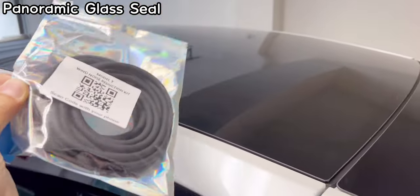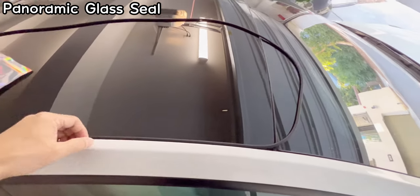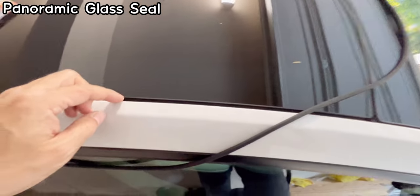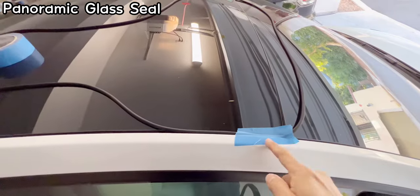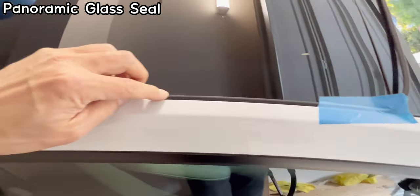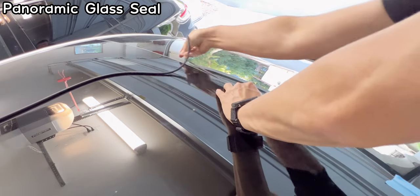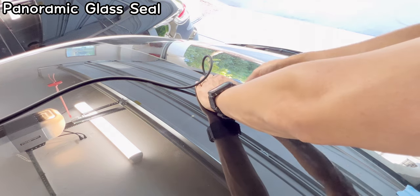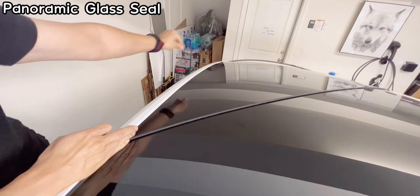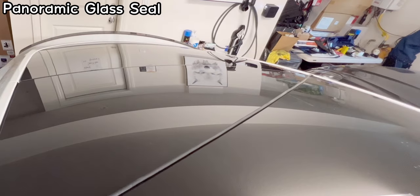Lay the strip flat and work on the corner first — stretch it, put it down, and work it into the gap. It's semi-firm but soft enough to manipulate so you can put it into the grooves. The center groove is tighter than the side grooves, so lock down the first point so it doesn't pop out. From there, pull and press down, pulling and putting it in continuously. Once it goes in it expands, but when stretched it becomes thin so it fits. Lock sections down with painter's tape as you go. The rear has a bigger gap so that side will just pop in on its own.